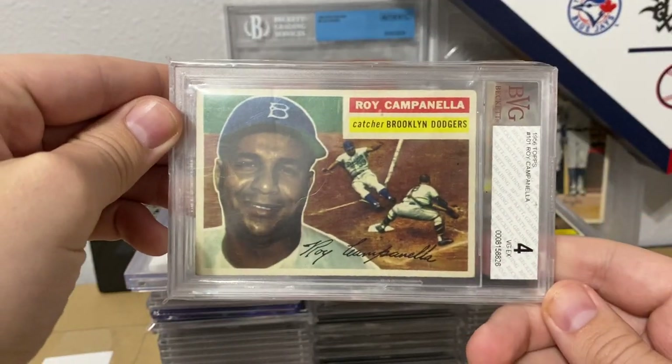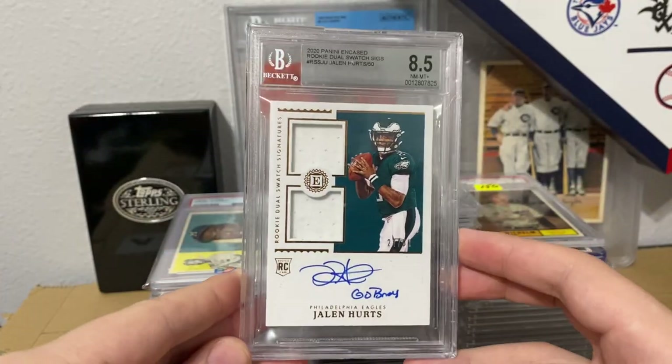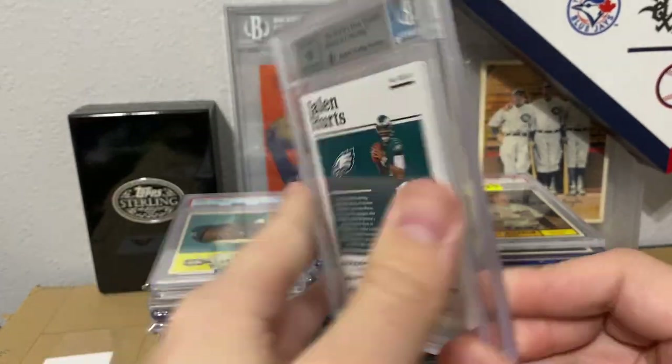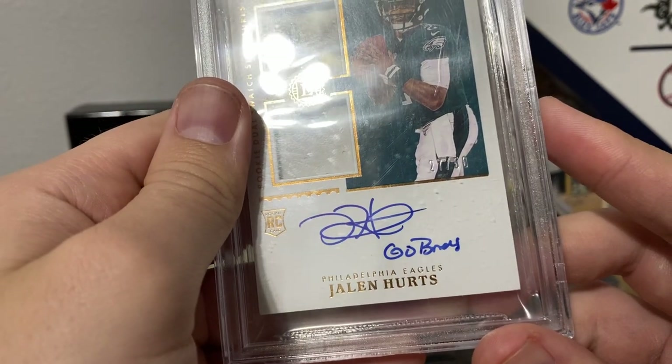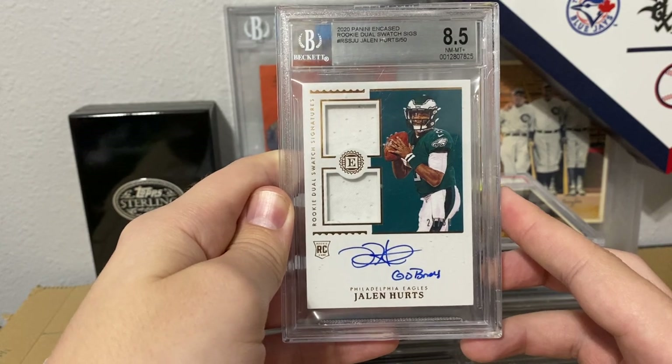Got a Roy Campanella in a 4 — I found this in a slab bargain bin. Jalen Hurts RPA — I don't know what this says over there — but either way, numbered to 50.